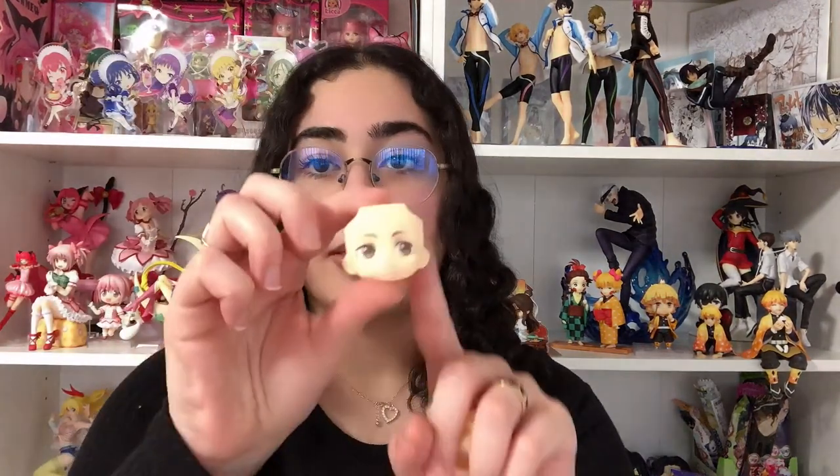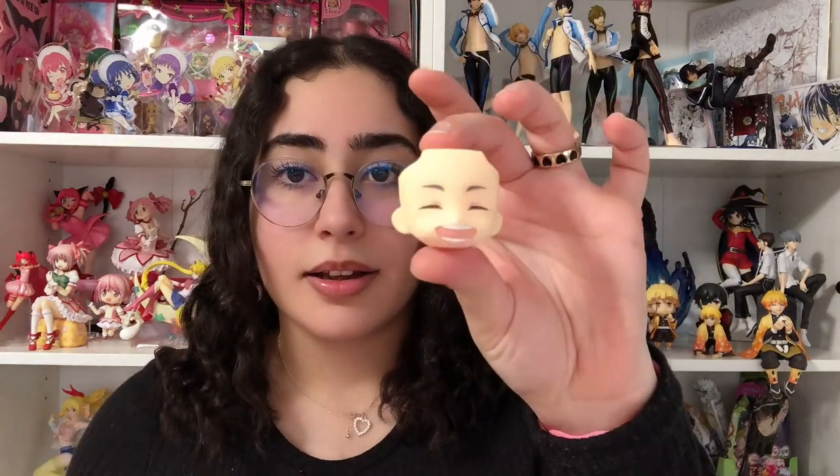Honestly, they nailed the Haikyuu figures. I feel like the Haikyuu nendroids are some of Good Smile's best work — everything about it, the hair sculpt, everything is adorable. That's his default face, and then he comes with two other faces as well. They all come with volleyballs. He has this grinning face and then this cute smiling face. I don't know which pose I'm going to keep him in, but here are the different poses — he's so cute.